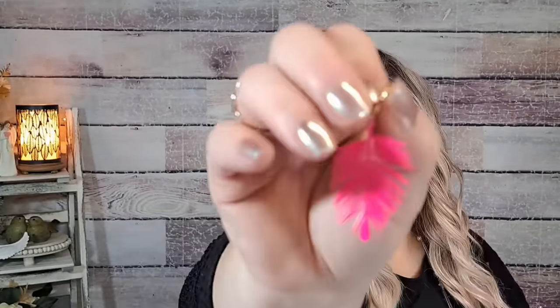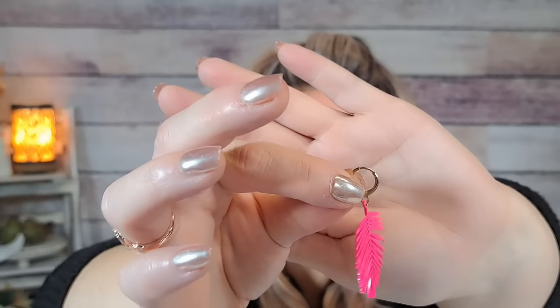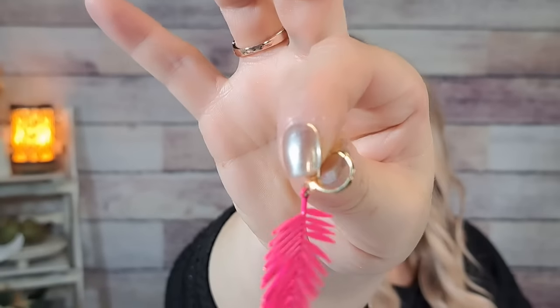Next is a pair of earrings for $1.79. They are plastic — acrylic dangly earrings that are like pink leaves with a mini hoop. I love black, pink, and white so I thought these would be really pretty. They came in different colors.